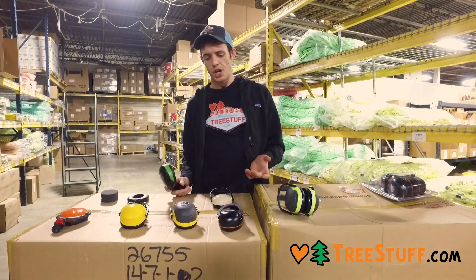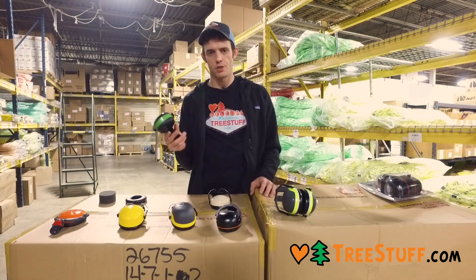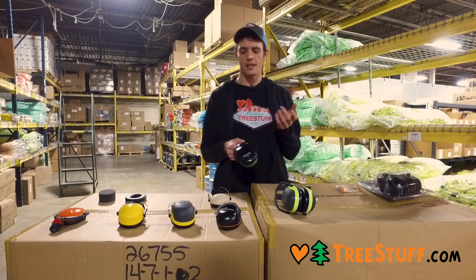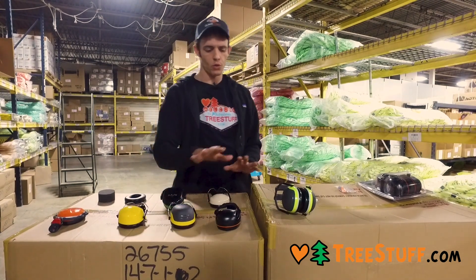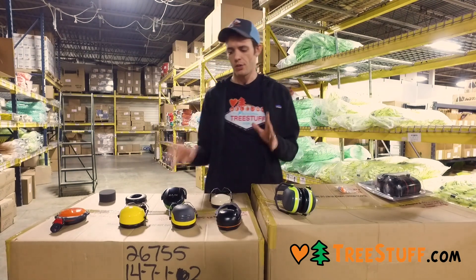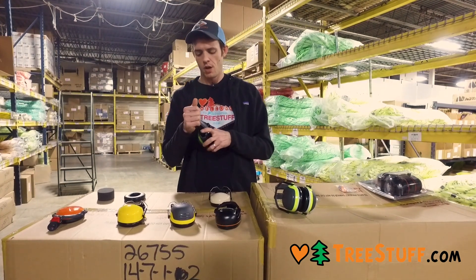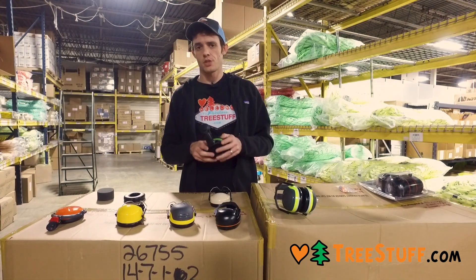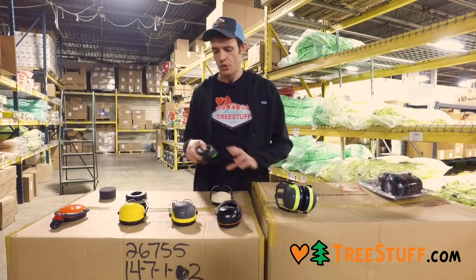With the exception that Cask muffs truly work better with Cask helmets. There's something about the geometry of the Cask helmet — most users report that when using these 3M Peltor versions, they don't get a great seal. Something about the mounting geometry means these Cask muffs get a much better seal with Cask helmets. So if you wear a Cask, I actually highly recommend these Cask versions.